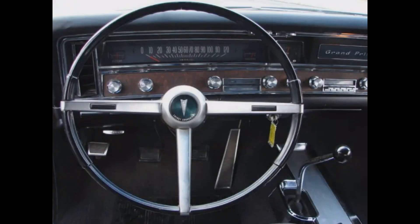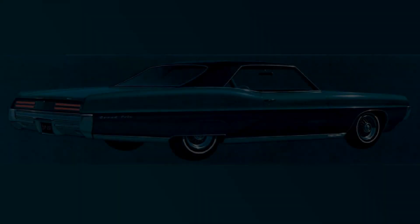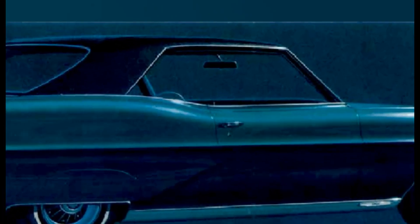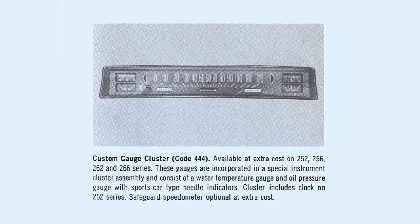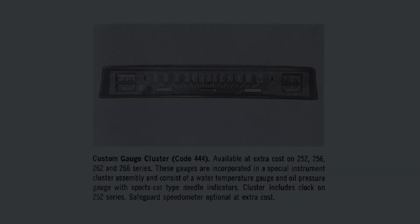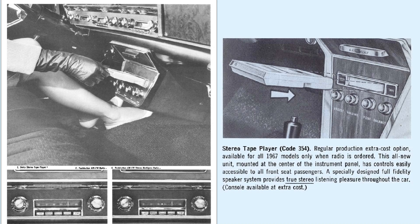A deluxe steering wheel was a Grand Prix standard feature. Missing were the vent windows on the hardtop coupe, giving the coupe a clean look. An optional custom gauge cluster was available with water temperature, oil pressure, and battery. Push-button AM-FM radio and stereo multiplex radio were available, as was an 8-track stereo tape player.